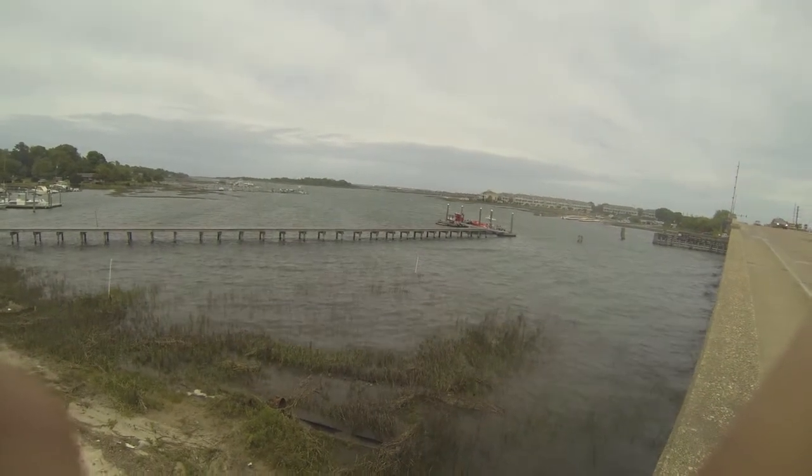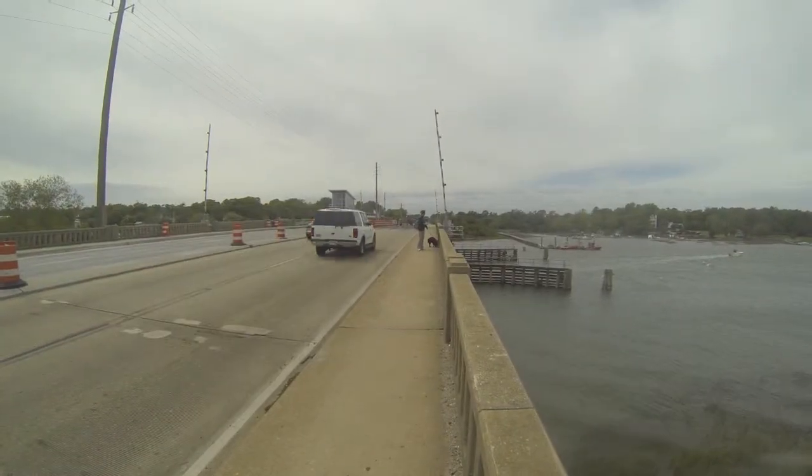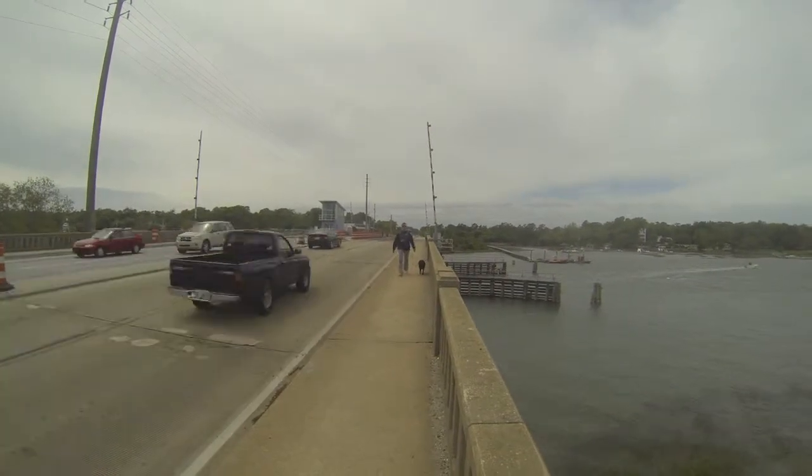When we left the boat it was blowing 27 with a gust of 32. Jody's hair in 30 knots of wind.